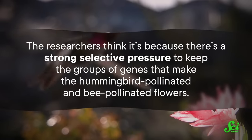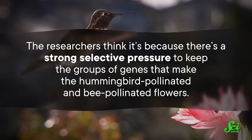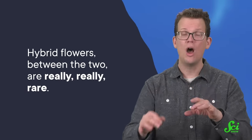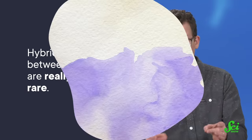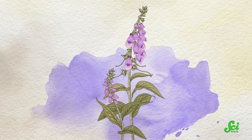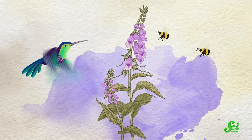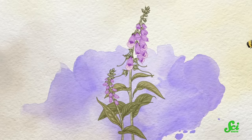The researchers think it's because there's a strong selective pressure to keep the groups of genes that make the hummingbird-pollinated and bee-pollinated flowers. So they'll be passed down through generations, sticking together or getting off at the same exit, even if that means bending the usual inheritance rules. Because there's a good reason for hummingbird flowers to stay hummingbird flowers and bee flowers to stay bee flowers. Hybrid flowers between the two are really, really rare. So you might get a hybrid purple baby flower, but both birds and bees are going to look at it and go, I don't actually care that much about that flower, and then move on.